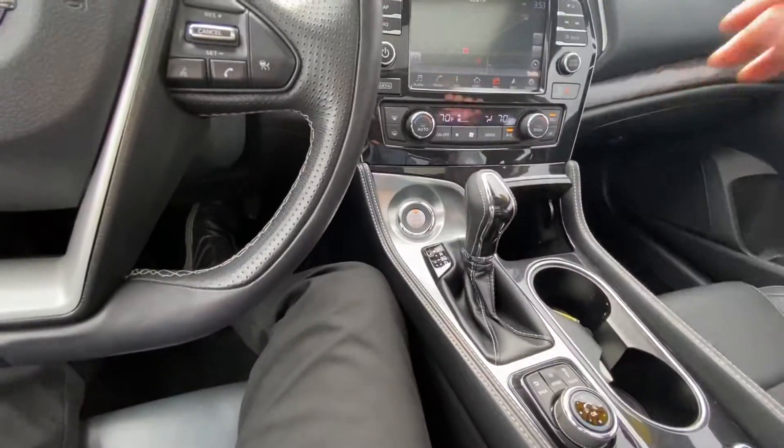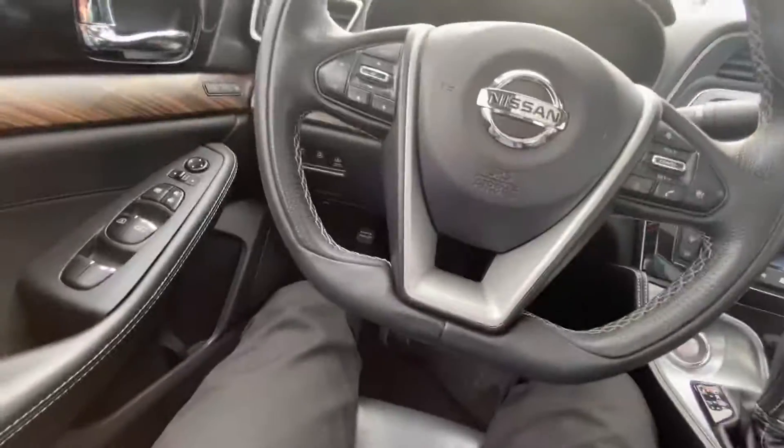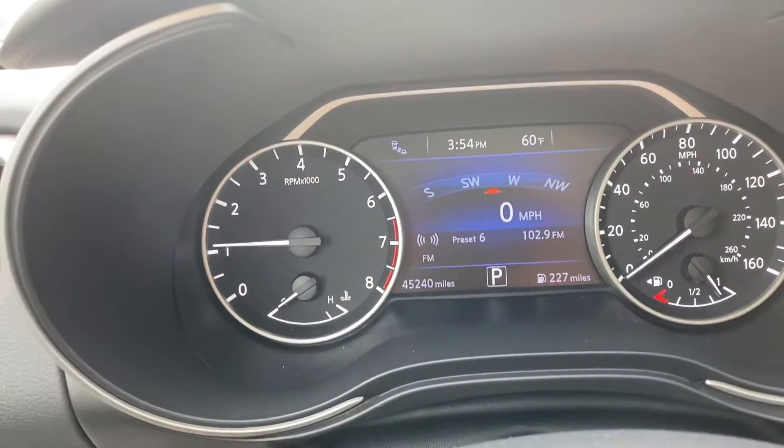I'm about to go test drive this because my favorite car right now is the Maxima. I just love the way it feels with its luxurious sport feeling. And this one even has lower miles at 45,000.